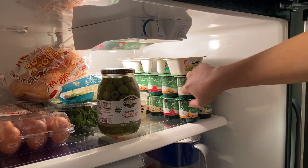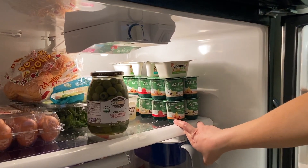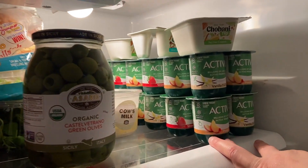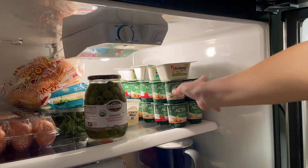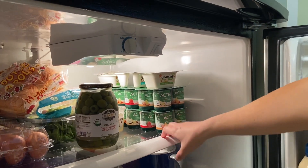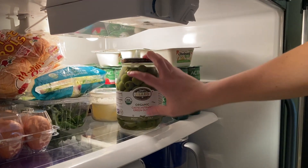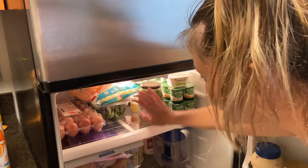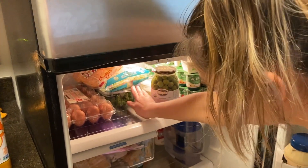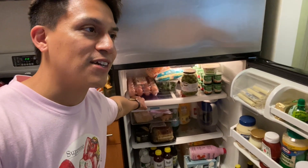The first thing I want to show you guys is the yogurt. You can notice that we have a lot of yogurt — I am obsessed with it, it's my nighttime snack. We also have olives. Ryan hates olives but I love them, so I put some of these on top of salads. I would say this is more of my section.